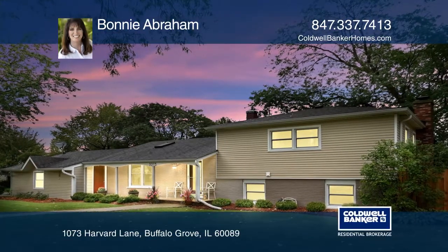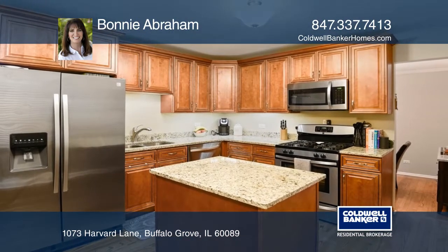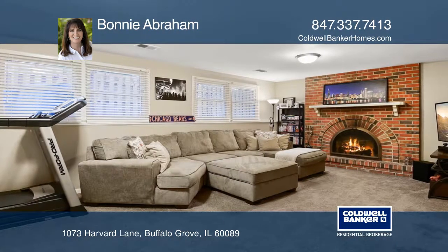This home has been totally remodeled in 2015 and 2019. Beautiful hardwood floors are throughout. The kitchen highlights maple cabinets, granite countertops, an island and stainless steel appliances.